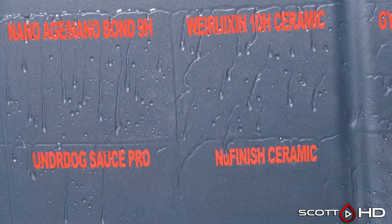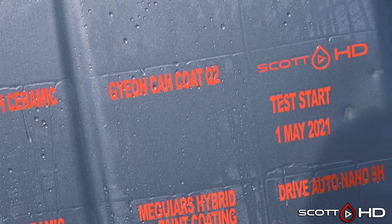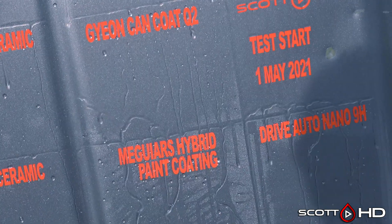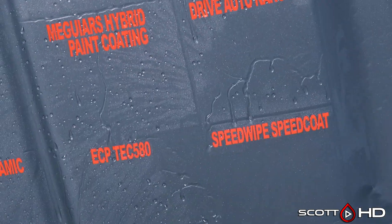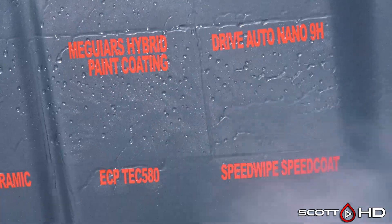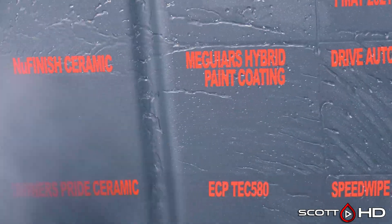Nano Age Nano Bond is one I've tested several different times and it's always been a very strong performer, especially for the price point — it's about $20. Gian Can Coat is starting to show a little bit of weakness, but it's not quite to where we'd call it weak — getting pretty close though. Drive Auto Nano from Dallas, Texas is also starting to show a little wear but not yet weak. A big impressive product for me is McGuire's Hybrid Paint Coating, especially now that they've cut the price in half.